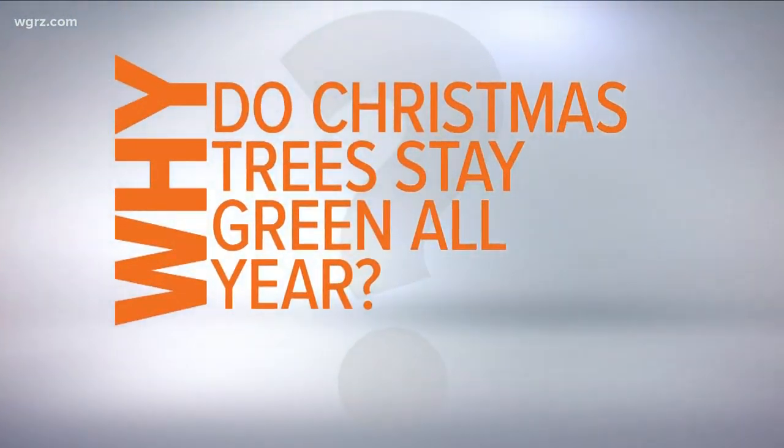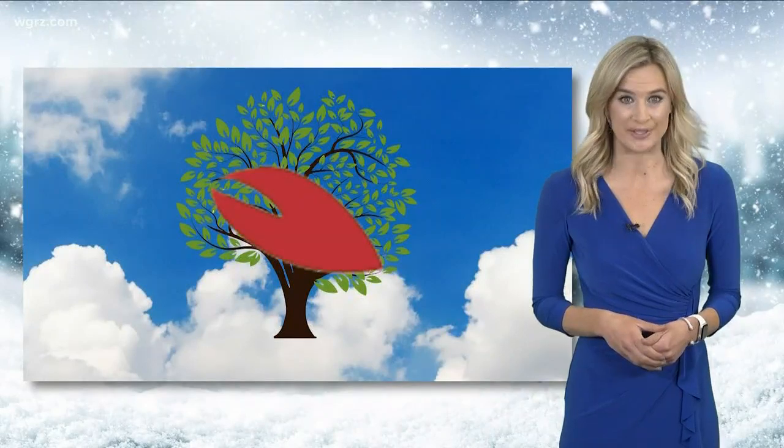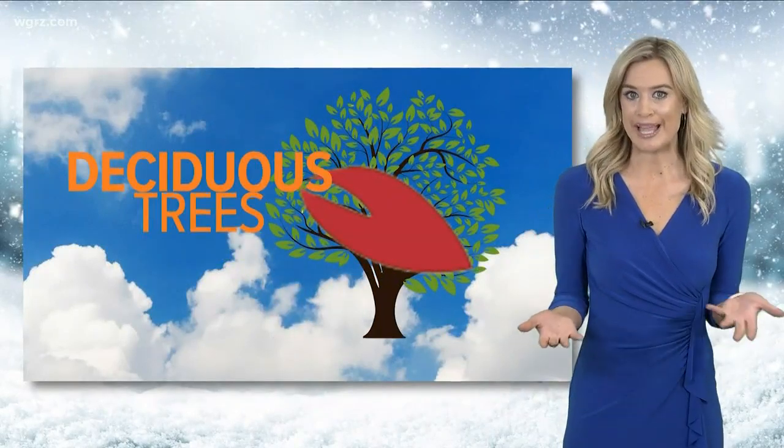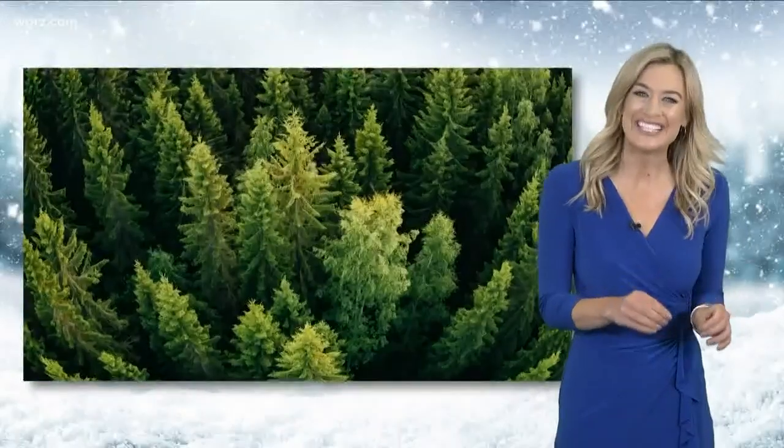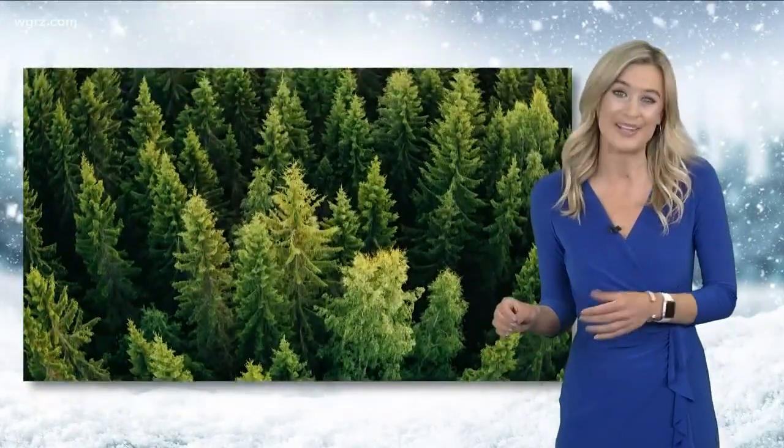The trees that change color in the fall are known as deciduous trees. Instead of leaves, evergreens have thin needles that do turn brown and drop, but it happens a little bit at a time throughout the year, so it's not as noticeable.